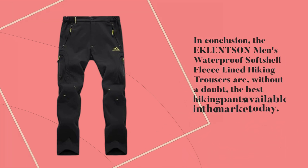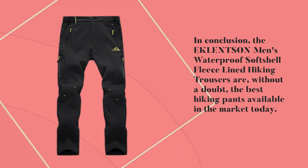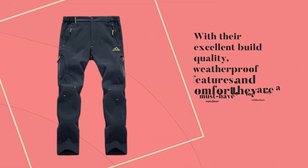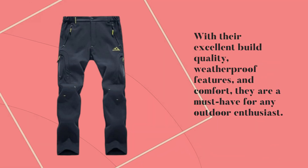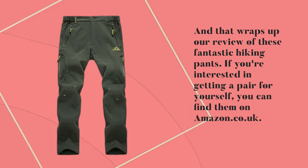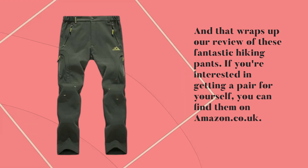In conclusion, the Eklentson Men's Waterproof Softshell Fleece Lined Hiking Trousers are, without a doubt, the best hiking pants available in the market today. With their excellent build quality, weatherproof features, and comfort, they are a must-have for any outdoor enthusiast. That wraps up our review of these fantastic hiking pants. If you're interested in getting a pair for yourself, you can find them on amazon.co.uk.